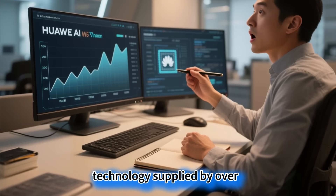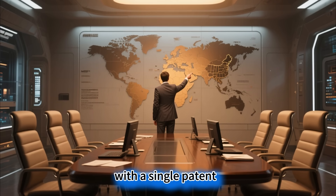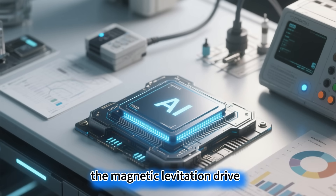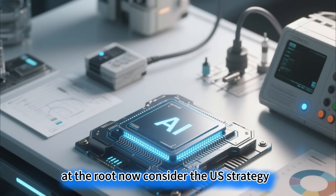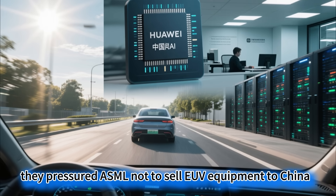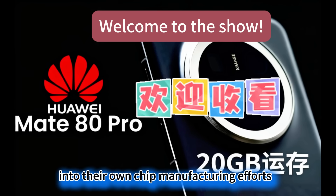Technology supplied by over 5,000 vendors achieves a positioning accuracy of 0.25 nanometers. Huawei, with a single patent, bypasses this technological monopoly of Europe, the US, and Japan. The magnetic levitation drive directly eradicates the mechanical friction problem at the root. To choke off China's access to lithography machines, the US pressured ASML not to sell EUV equipment to China, while simultaneously injecting $52.7 billion into their own chip manufacturing efforts.